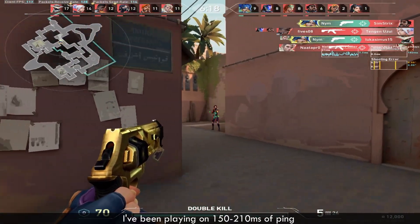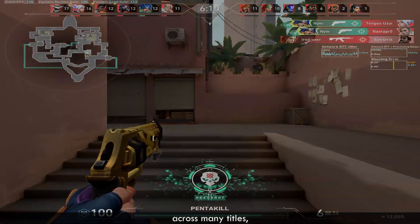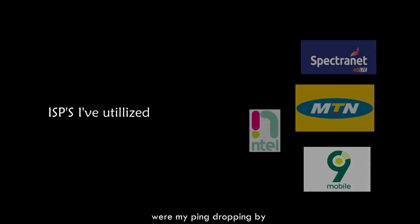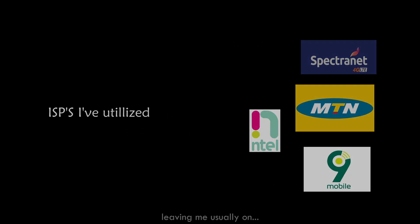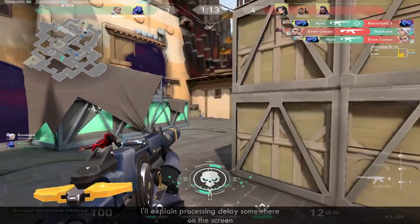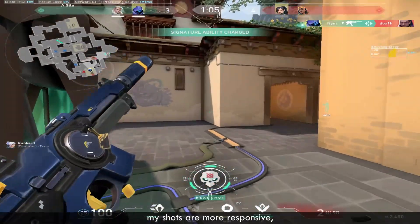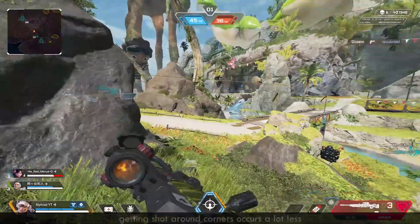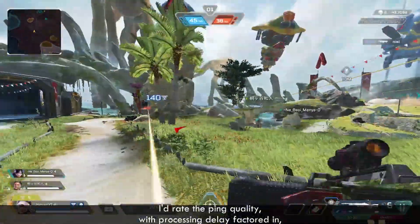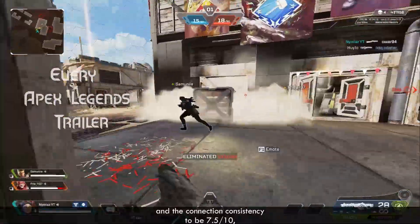I've been playing on 150 to 110ms of ping with processing delay factored in for around 5 to 6 years now, across many titles and after using many connections, before switching to the MTN 5G last year in November. Some of the things I noticed were my ping dropping by roughly 20 to 15ms across multiple titles, leaving me usually on 120 to 160ms even with processing delay factored in. I'll explain processing delay somewhere on the screen. My inputs were less delayed, my shots are more responsive and they register much more consistently, getting shot out and borders occurs a lot less, and picking up weapons in battle royale games like Apex actually had less delay. I'd rate the ping quality with processing delay factored in as a 9 out of 10, and the connection consistency to be 7.5 out of 10. I'll elaborate more on this later.